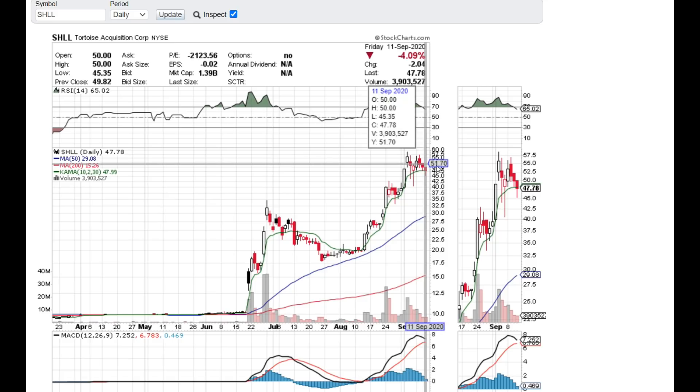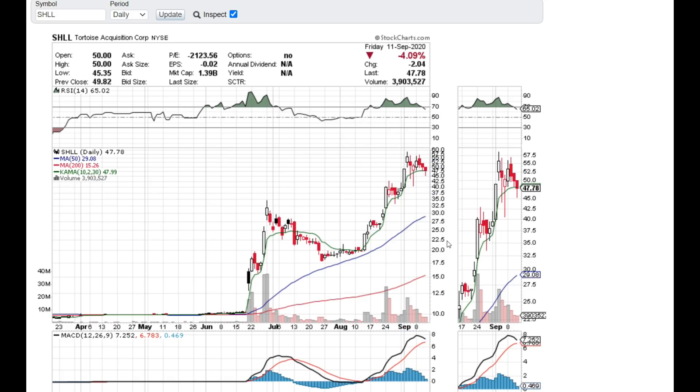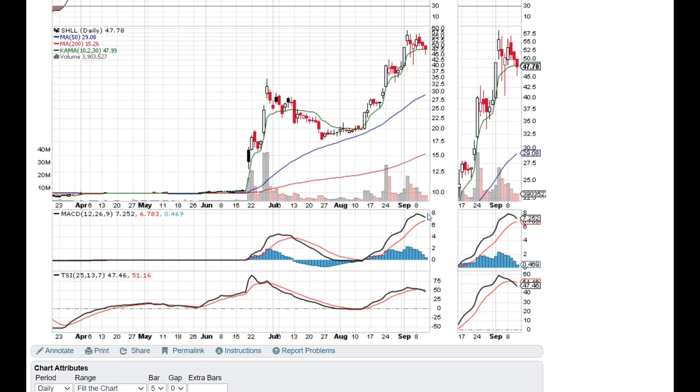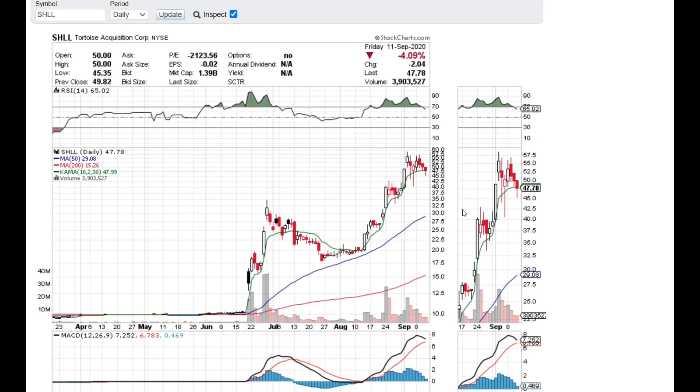I already sold all my position around $53 because I felt it was enough and I saw a downtrend coming. As you can see, MACD is getting really close to converging, and when they cross over, this is a really bad sign — that means it's going to be a sell zone from there on. The TSI has already crossed over and it's already going on a downtrend, so SHLL will continue to go on a downward trend.